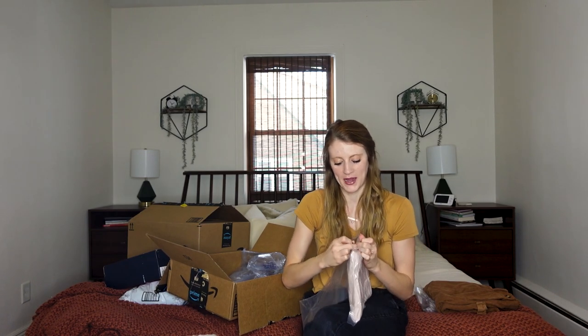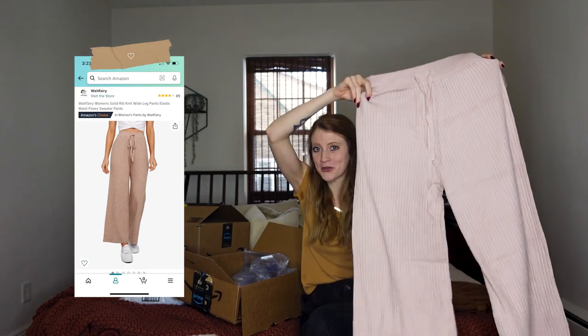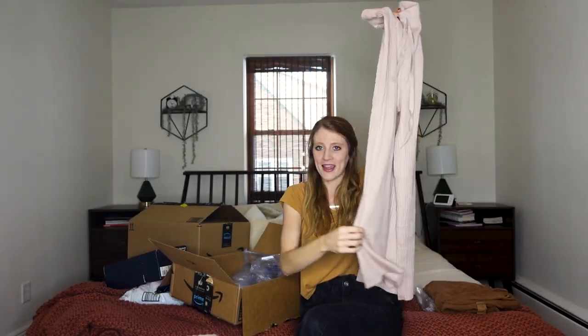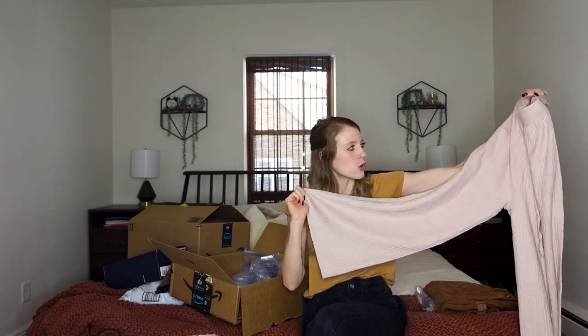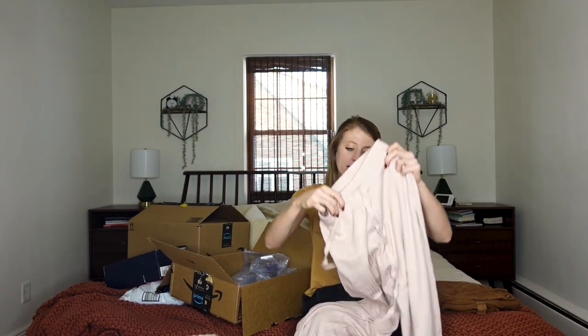I honestly do not remember what this is. I ordered a bunch of this stuff a while ago with the intent of making this video, so this is kind of a surprise to me as well. These are also ribbed, but they are just sweatpants — they're wide-legged, which I could see myself returning probably because I don't tend to like wide-legged. But I figured this would be a good time to try them on and see if I've changed my mind because they are coming back in style. I do feel like these look just like the photo, whereas the first pair of pants looked a little different than what I was thinking.